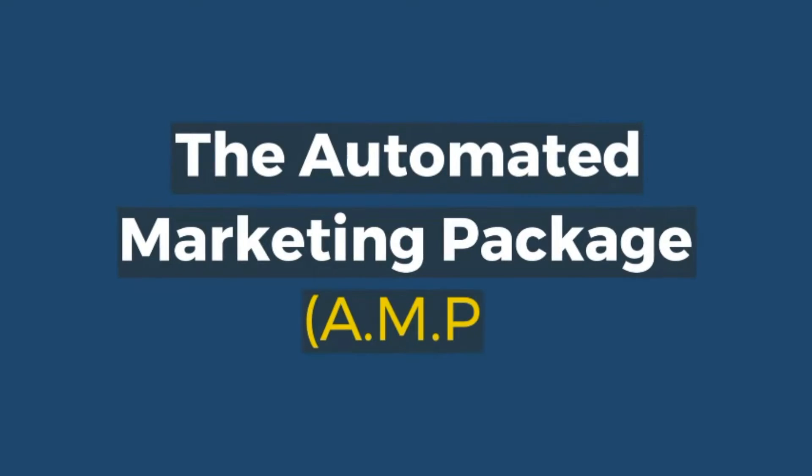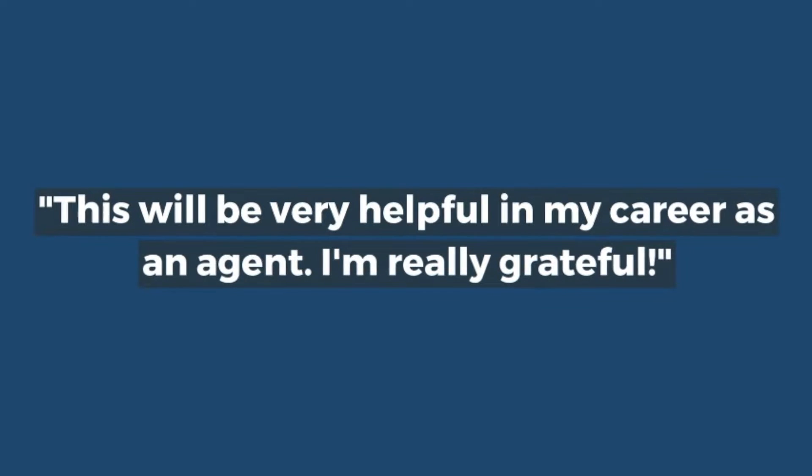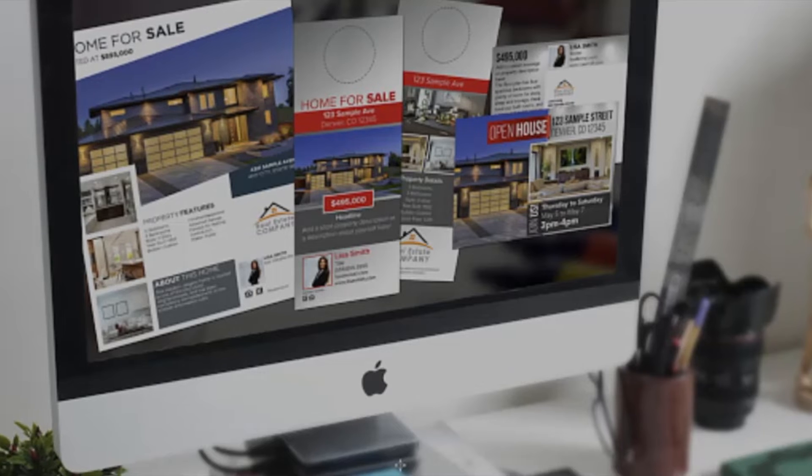Introducing the Automated Marketing Package. This will be very helpful in my career as an agent. I'm really grateful.